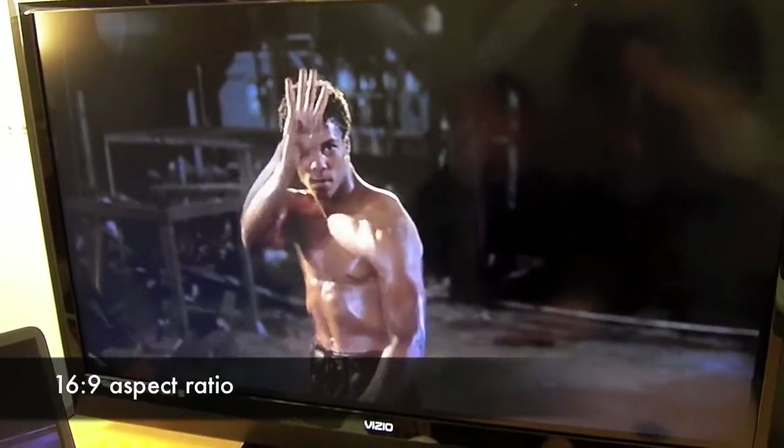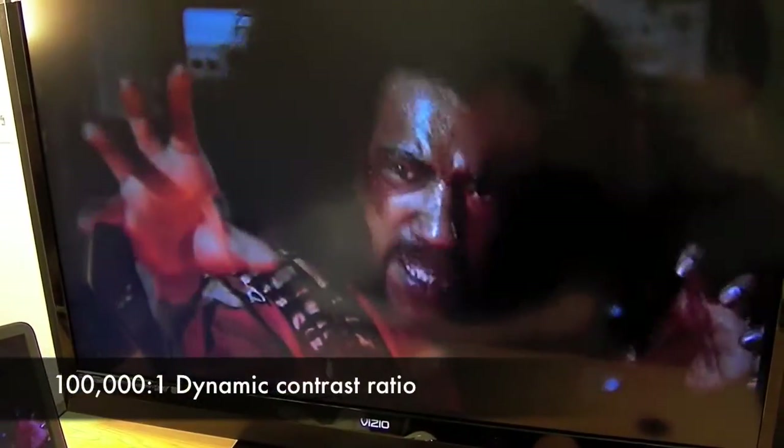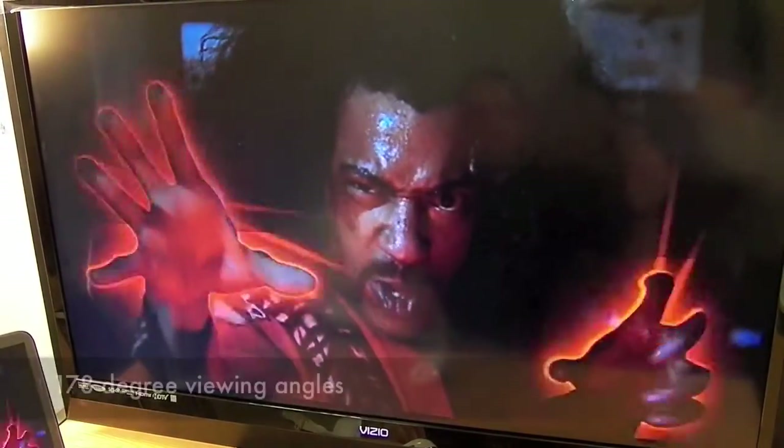It's got a 16x9 aspect ratio, a bright 100,000:1 dynamic contrast ratio, and excellent 178-degree horizontal viewing angles. So whether you're viewing it from here or over here, you can see it regardless.